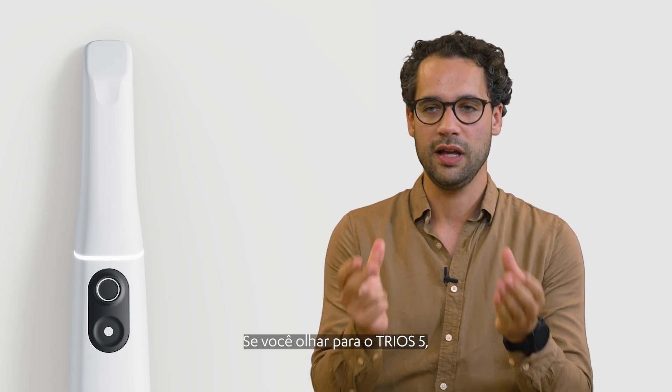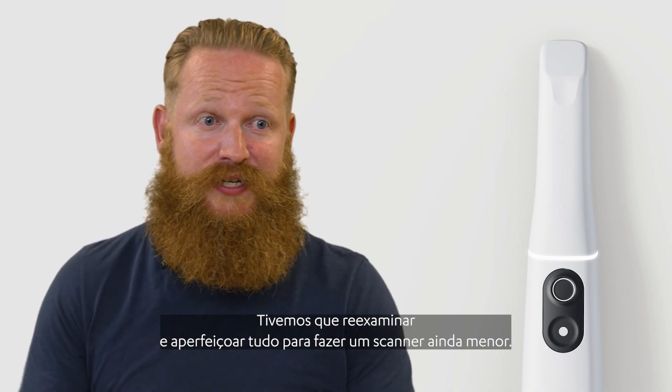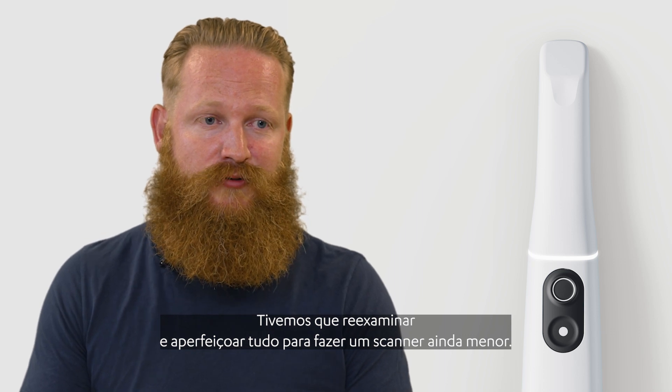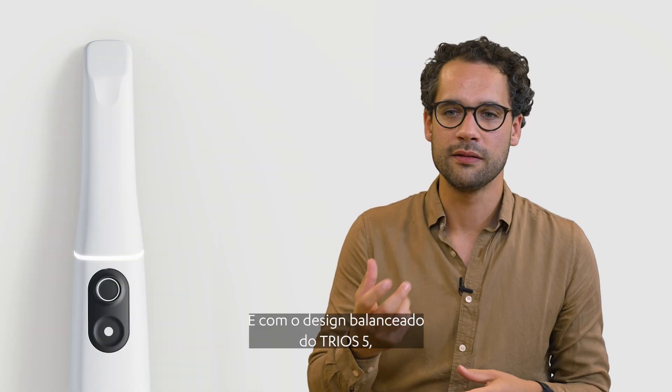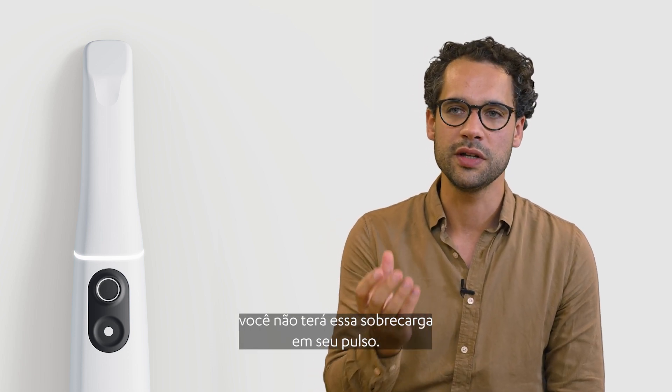If you look at the Trios 5, it's much smaller and it's much lighter. We had to revisit everything and optimize everything to make a very small scanner. And with the well-balanced design of the Trios 5, you will not have that strain on your wrist.